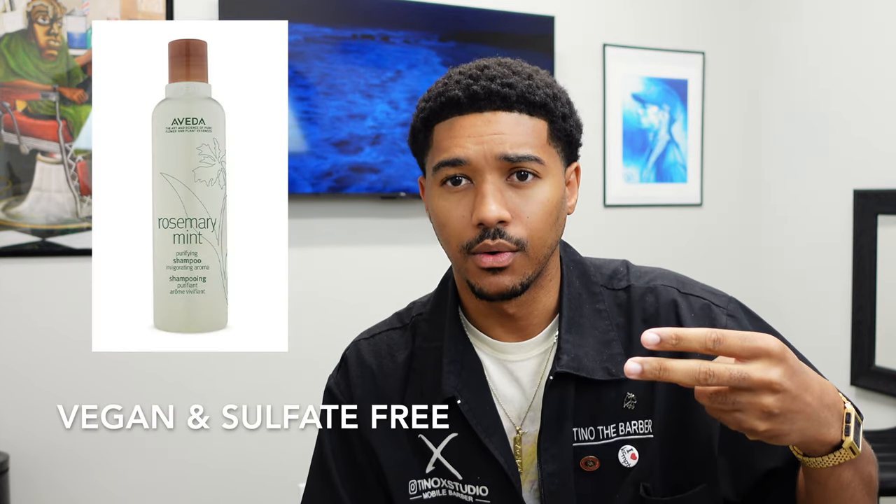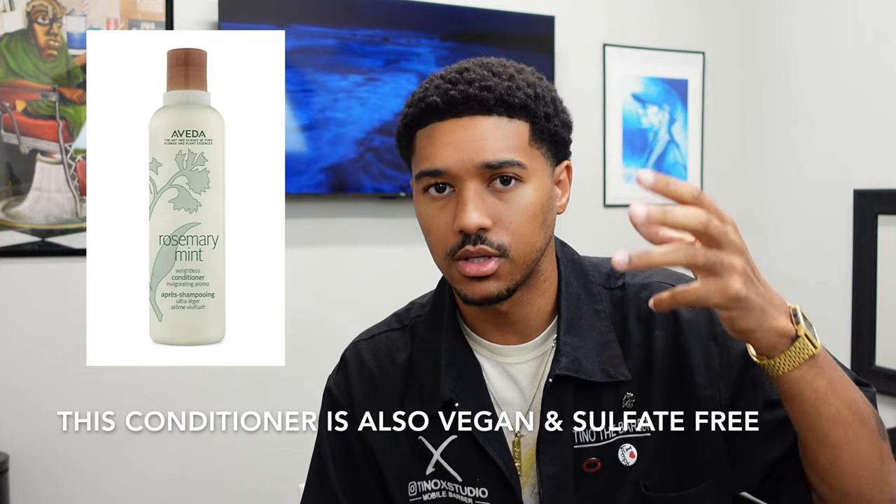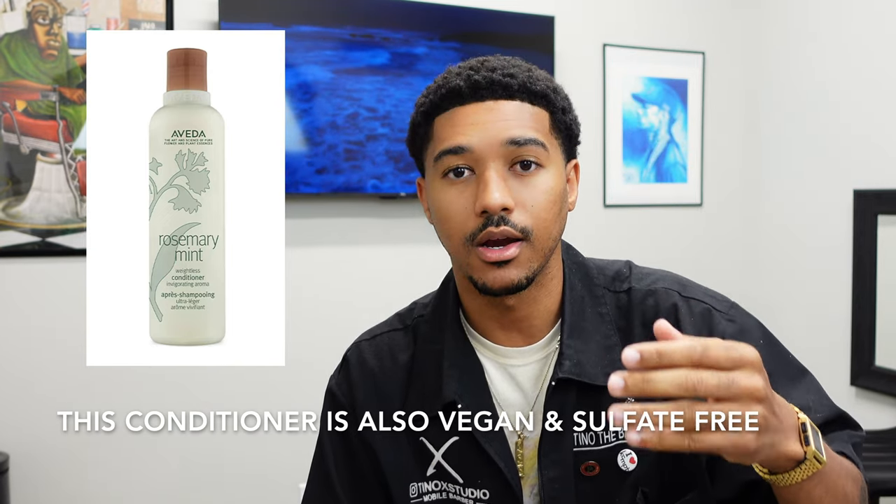We have four different products. The first is a moisturizer — we're recommending shea butter. Number two is cleaning — we're going to use a clarifying shampoo. Number three is a conditioner, making sure you have a good general conditioner to replenish what the clarifying shampoo strips out of your hair.